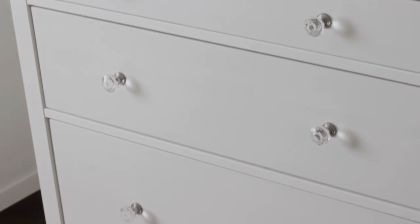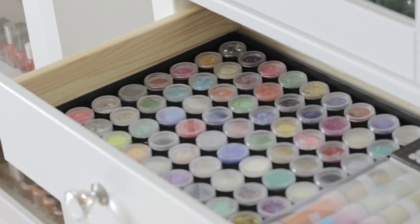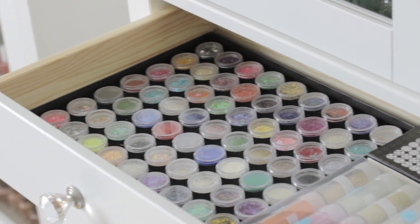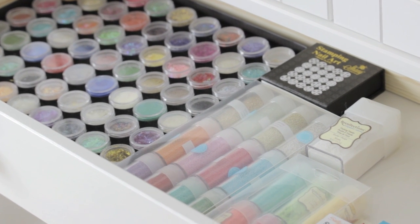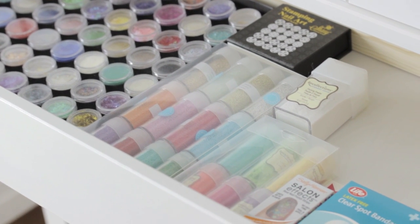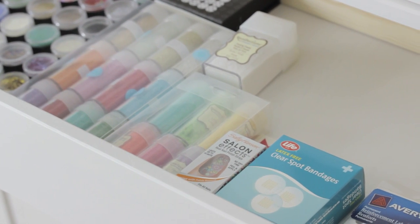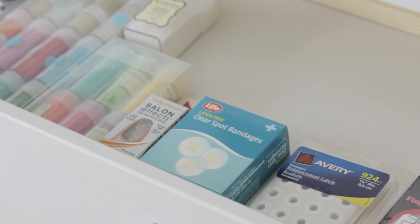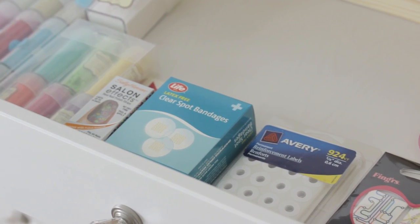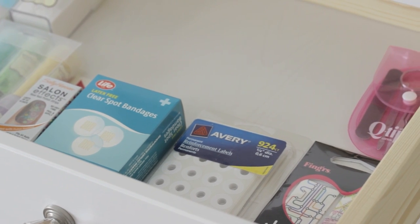Beneath the middle cabinet I have three drawers of nail art supplies. The first drawer has my shiny nail art kit with all kinds of little pots of decorations for your nails. I also have some stamping plates, little containers of microbeads and blocking powder from Michael's Arts and Crafts, Sally Hansen nail polish strips, bandages and reinforcement labels both for half moon manis, nail art tattoos from my mapped nail art video, and a little mani kit from Q-tips.